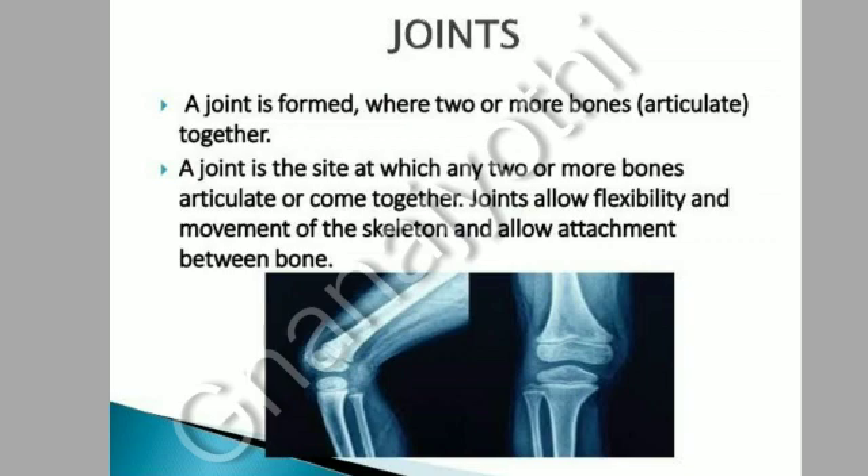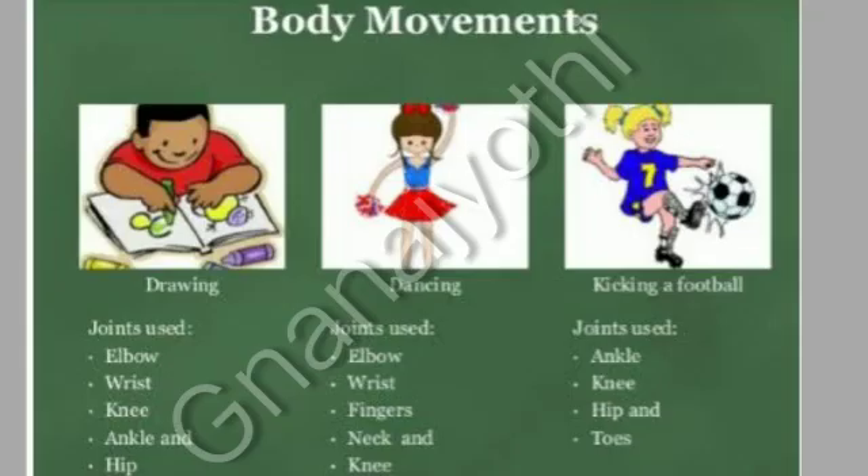A joint is the site at which any two or more bones articulate or come together. Joints allow flexibility and movement of the skeleton and allow attachment between bones.